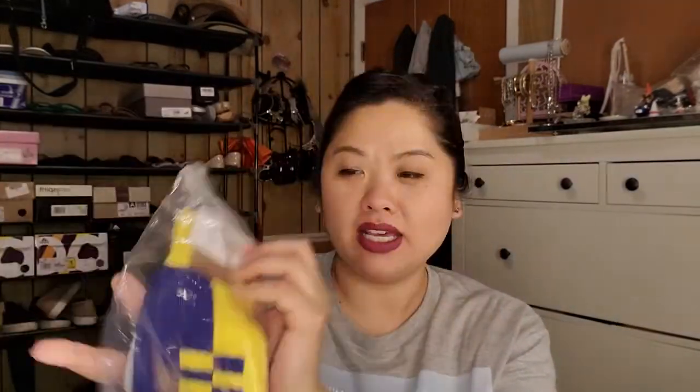This is something Steve had ordered from J.Crew — it's a collaboration with the Human Rights Campaign, just a pair of socks. He gave them to me and I love that organization.